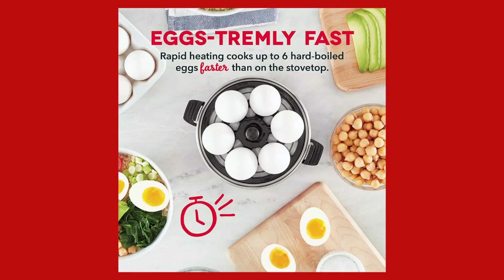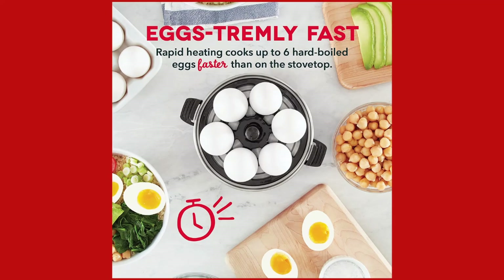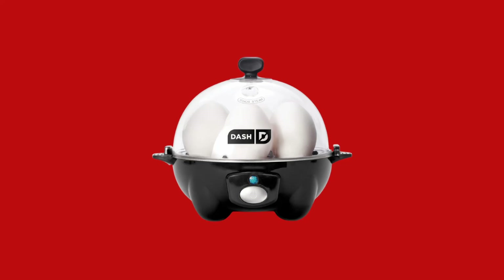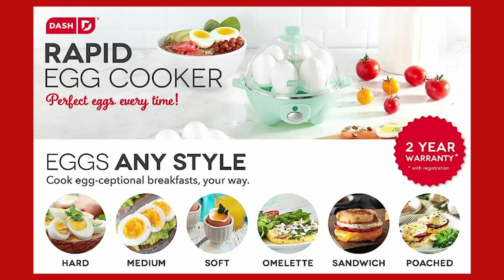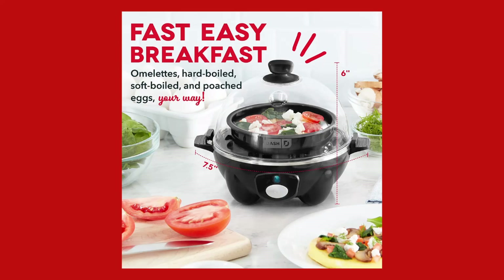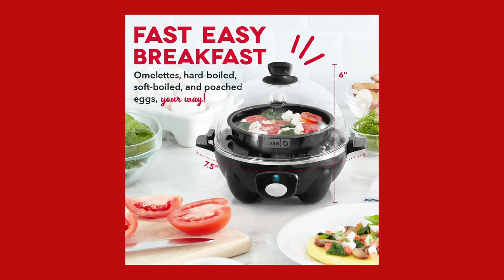Here are the key features of the Dash Rapid Egg Cooker. Satisfaction guaranteed for perfect eggs — the Dash Rapid Egg Cooker is the original and most trusted egg cooker on the market, ensuring perfect eggs, your way, every time. We stand by the quality and performance of our product, guaranteeing your satisfaction.